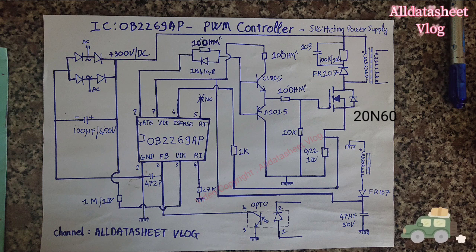Excellent EMI performance is achieved with ON Bright's proprietary frequency shuffling technique. OB2269AP, together with soft switching control at the totem pole gate drive output, minimizes tone energy at below 20kHz in operation. Consequently, audio noise performance is greatly improved.